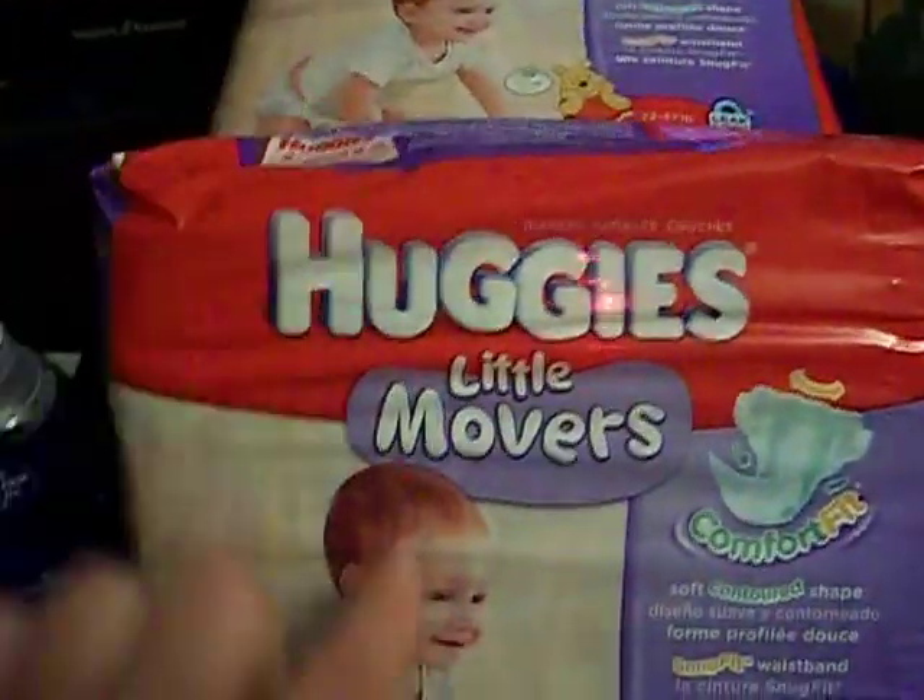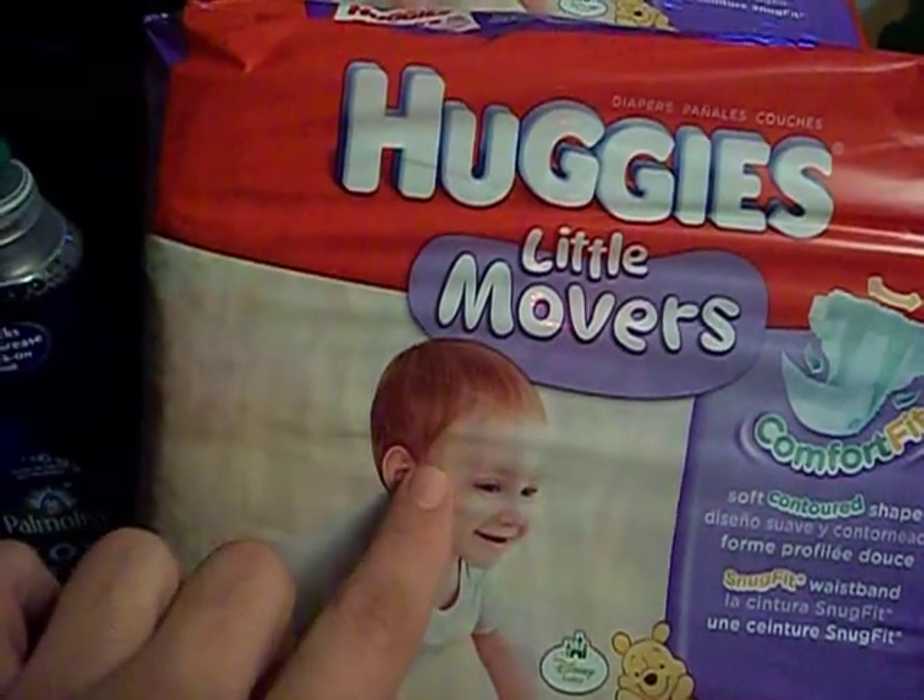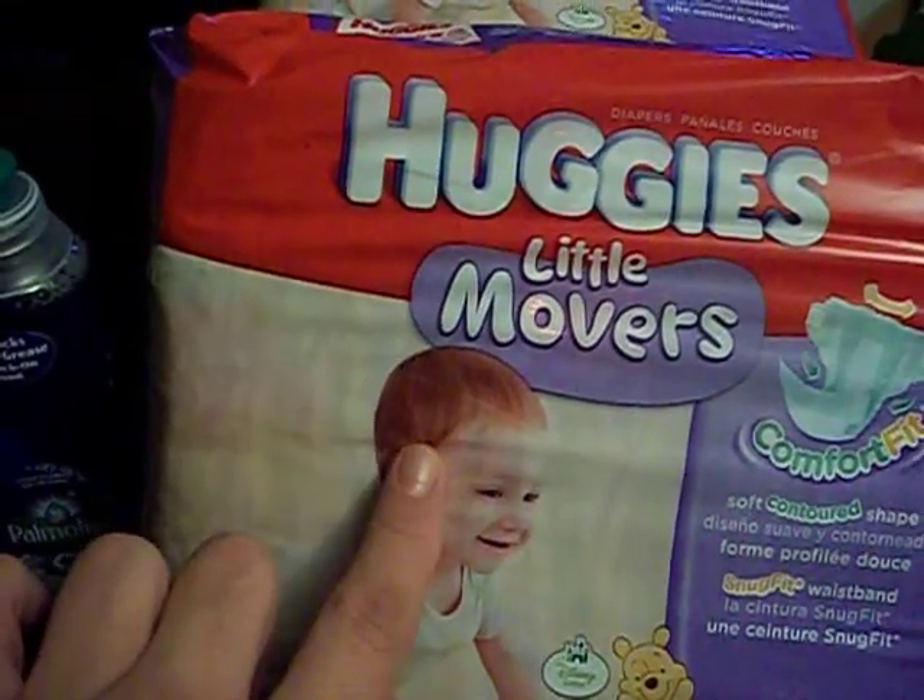What I got was two packs of the Huggies Little Movers for $9.49. I had two $2 off printable coupons for those.